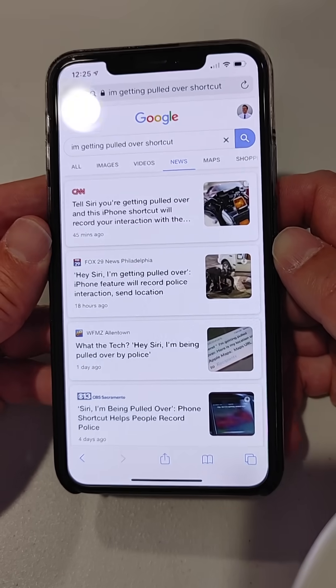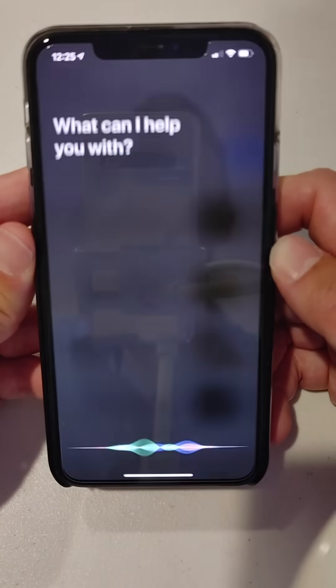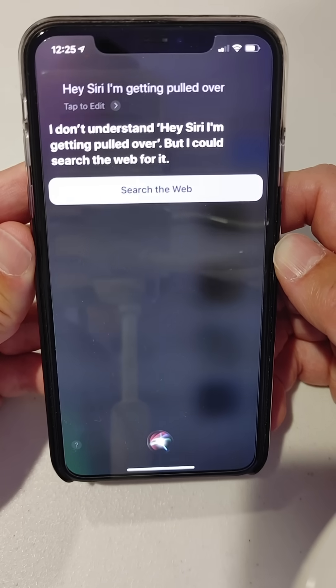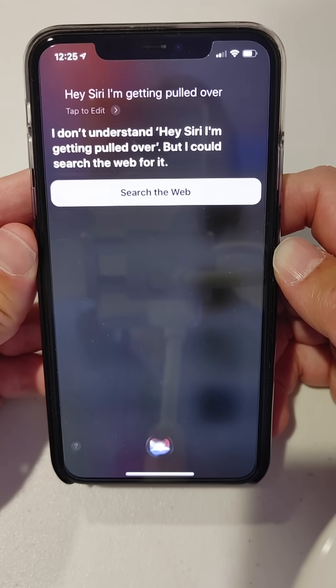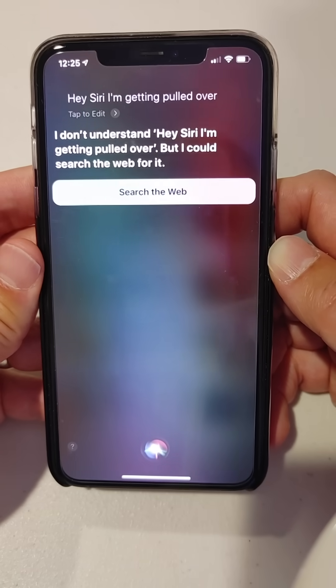First off, let's try the phrase that is in all of the headlines. 'Hey Siri, I'm getting pulled over.' She says she doesn't understand — she can search the web for it. So Siri doesn't natively know what to do when you say that.